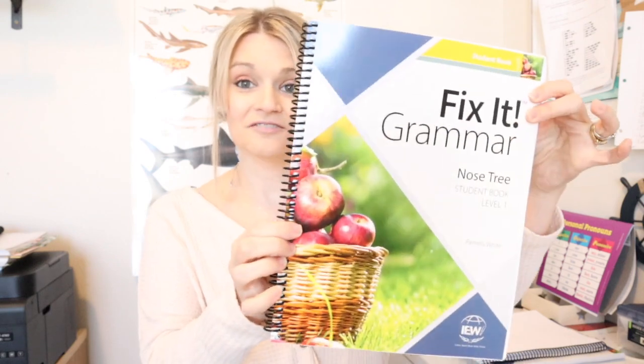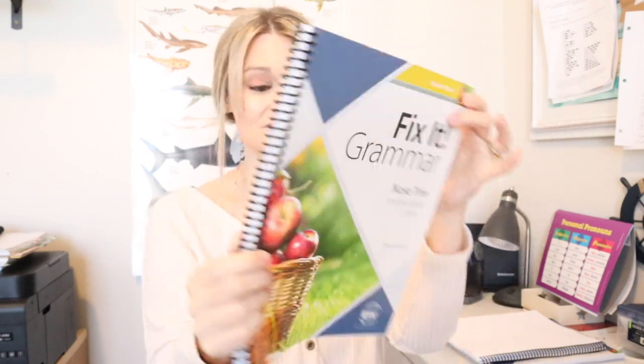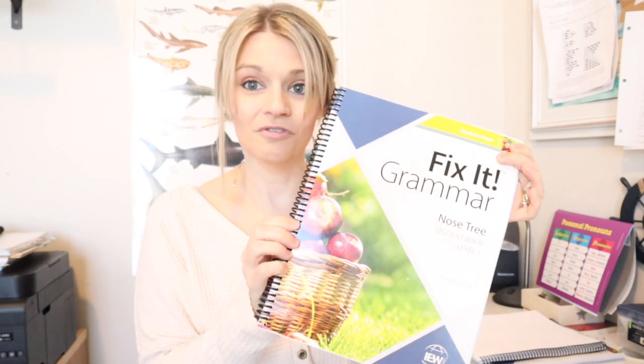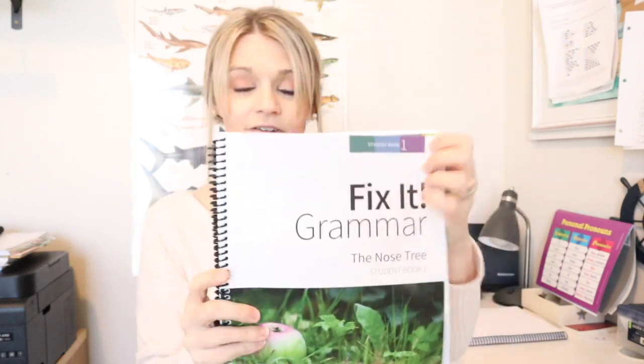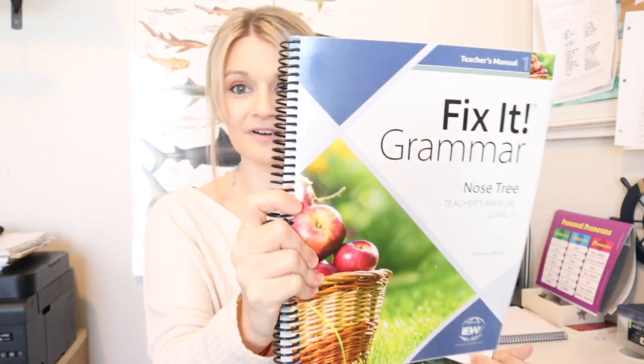One of the newest things about Fix It Grammar is the new look — it has a modern, cool design. Here is the old Fix It Grammar Nose Tree book, and here is the new one. I love the updated, modern look to it.